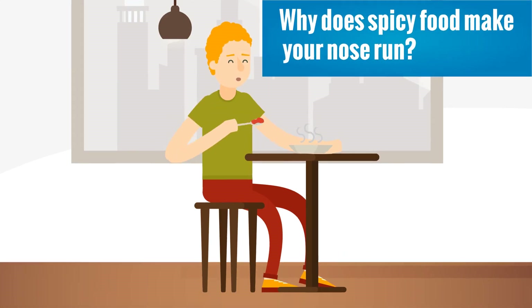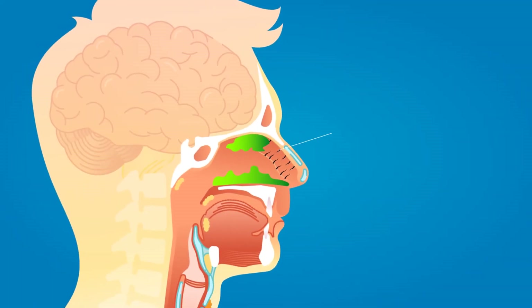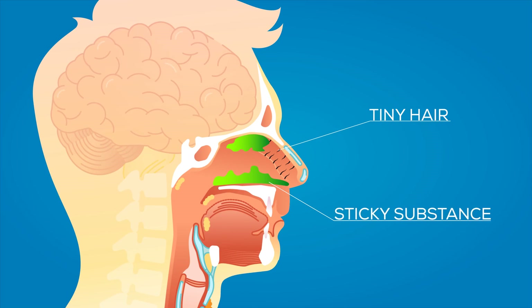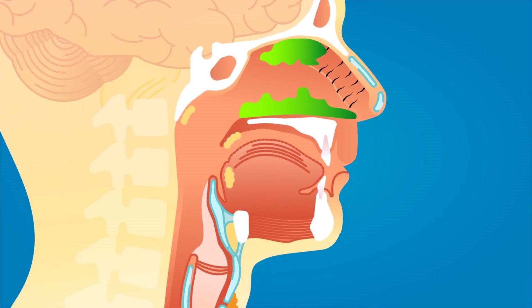Why does spicy food make your nose run? Our nose consists of tiny hairs and a sticky substance called mucus — a slimy substance secreted by a mucus membrane present in our nose. During breathing, the hairs and mucus trap bacteria and irritants, prohibiting them from entering deep inside the body.